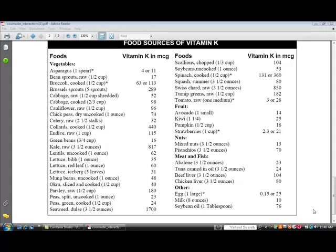It didn't quite work — zooming in on the screen with the camera. A few days later, I figured out how to record the computer screen so I could show you exactly the table I wanted in clear view. This is the table of food sources of vitamin K and, as you can see, there's a category of vegetables, fruit, nuts, meat and fish, and then there's an other category.